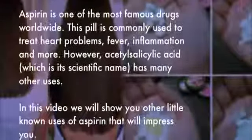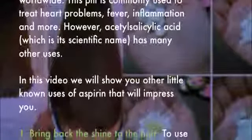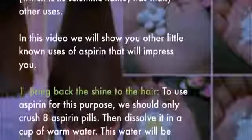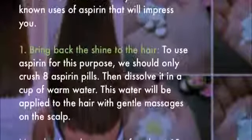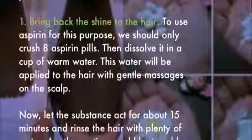One: bring back the shine to the hair. To use aspirin for this purpose, crush 8 aspirin pills and dissolve them in a cup of warm water. Apply this water to the hair with gentle massages on the scalp, then let the substance act for about 15 minutes.